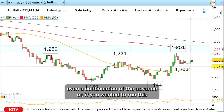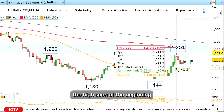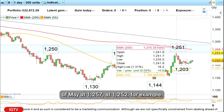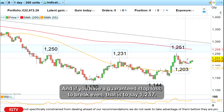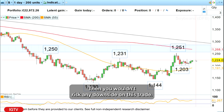Or if you wanted to run this trade still, what you could do is lower your stop loss level to above the high seen at the beginning of May at 1,252 for example. Or what you could also do is just lower your stop loss level to your entry level, and if you have a guaranteed stop loss at break even — that is to say 1,237 — then you wouldn't risk any downside on this trade.